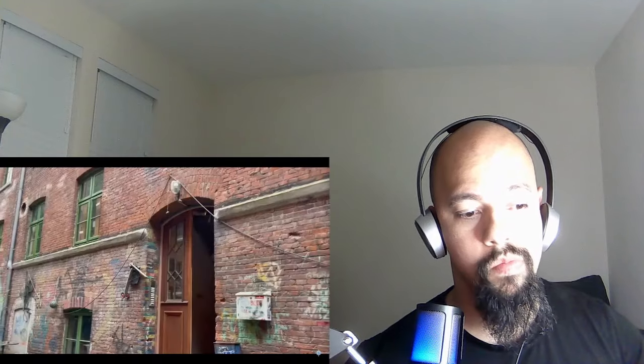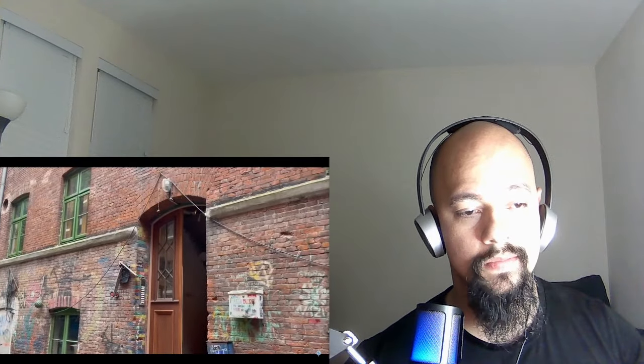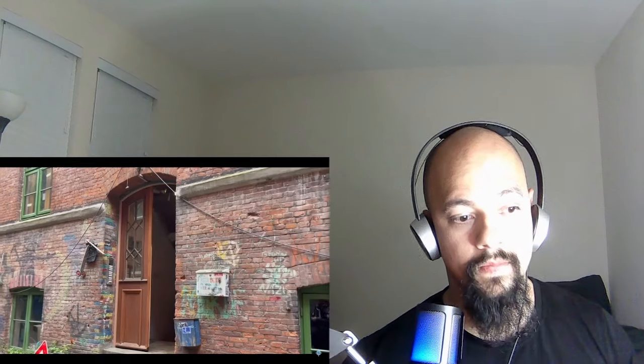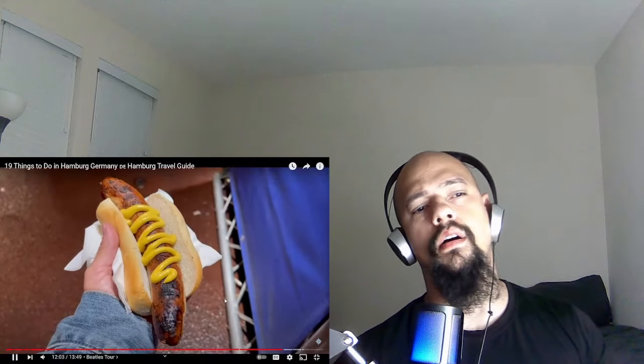This tour has live music, history, interesting facts, and amazing stories about a band that — thanks to my dad — I grew up listening to. I'll link to the tour information in the description below. We learned about the first clubs they played in, the tiny rooms where they slept, and how much they really grew up in this city. If you love the Beatles, you should really take this tour.